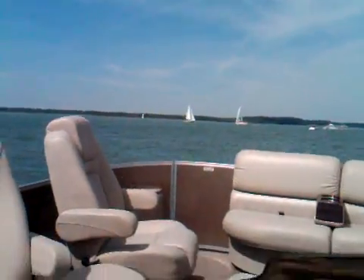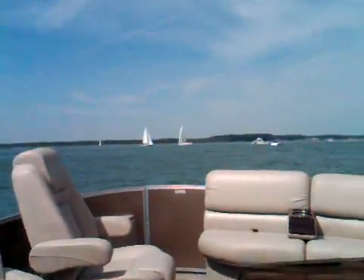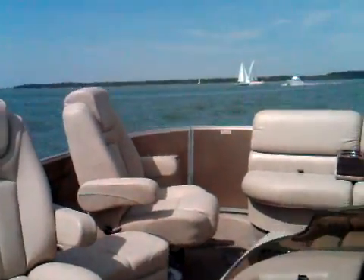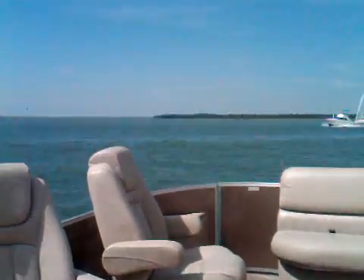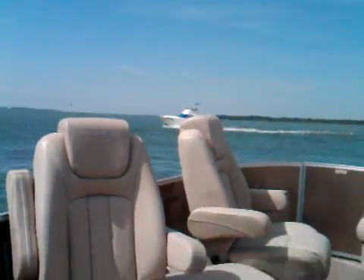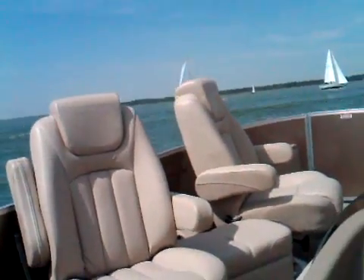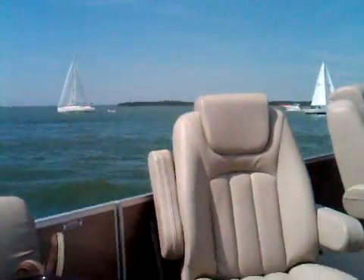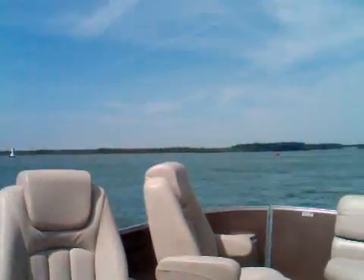I don't know if you can hear this through the wind — you probably can't. We're about to head out to the channel, we'll smash some boat wakes here and see what happens. Going about 30 miles an hour through the first set.